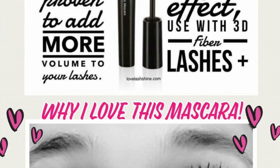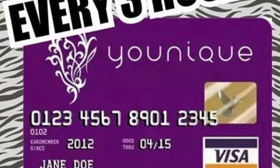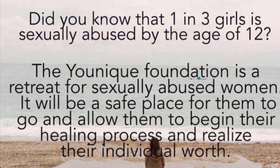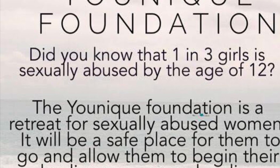Why do I love the mascara? Because it makes the eyes pop. Three hours after every sale, you get paid. I have a unique debit card — it is awesome. We also have a unique foundation. Did you know that one in three girls have been sexually abused at the age of 12 or below? We have a retreat for them, so our money helps support that.